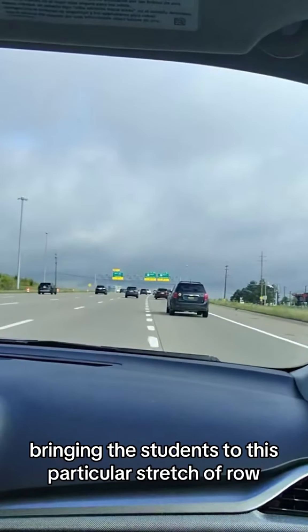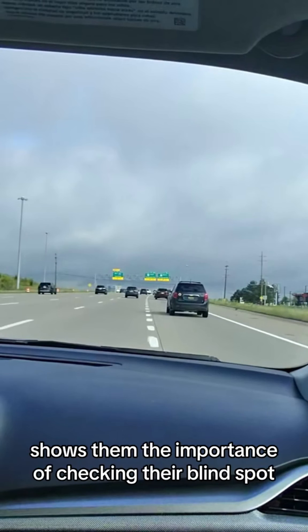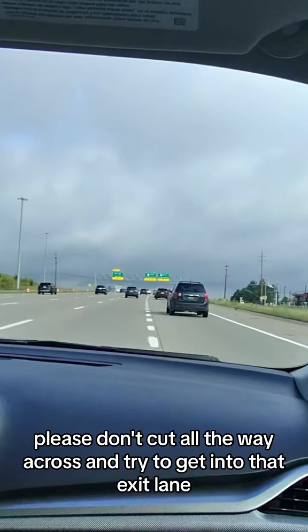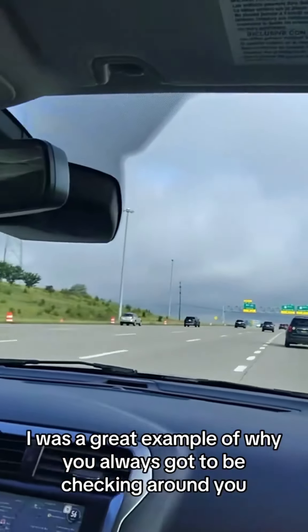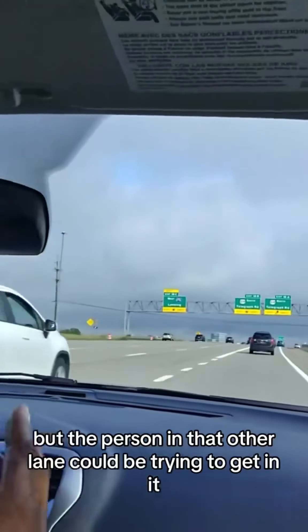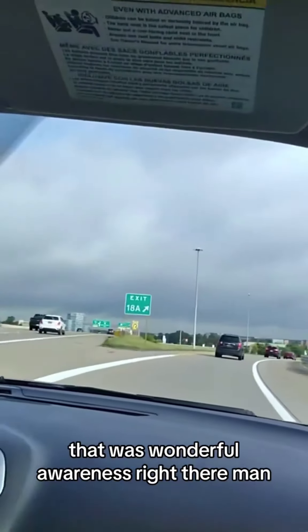Bringing students to this particular stretch of road and having them go through this exercise shows them the importance of checking their blind spot and properly lane changing one space or lane at a time. Please don't cut all the way across trying to get into the exit lane — it's annoying and illegal. That was a great example of why you always have to be checking around you, because sometimes your lane can be clear but the person in the other lane could be trying to get in too. Wonderful awareness.